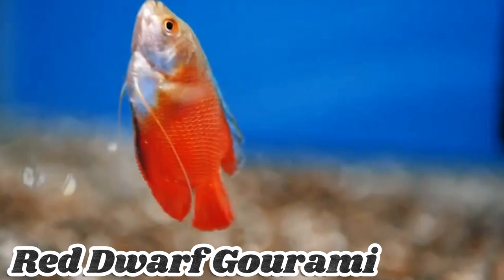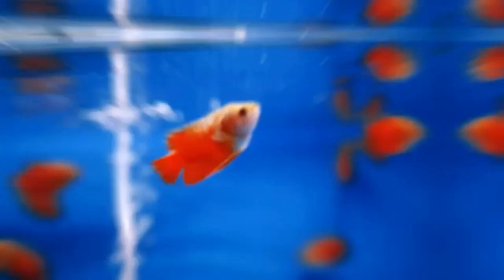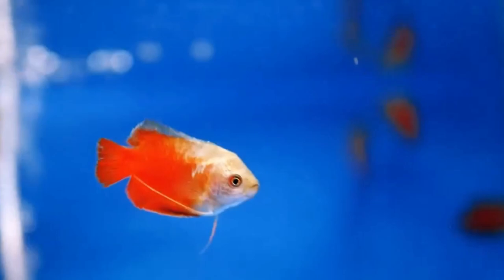The Red Dwarf Gourami is a captivating species known for its vibrant red coloration. It is a smaller-sized Gourami that adds a bold and eye-catching element to aquariums. This species is peaceful and can be kept in community tanks with other compatible fish. The Red Dwarf Gourami is a popular choice among aquarium enthusiasts due to its striking appearance and peaceful nature.